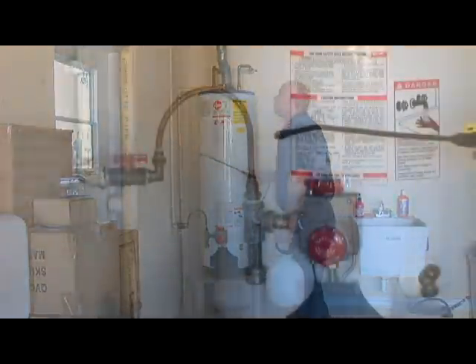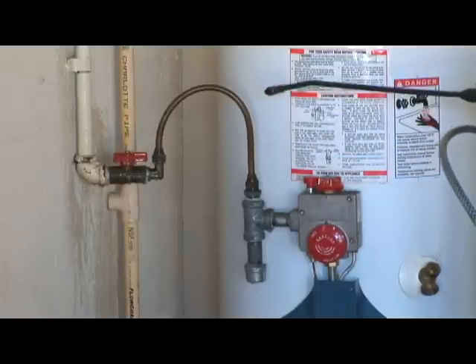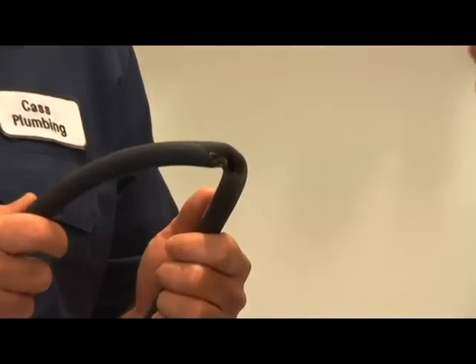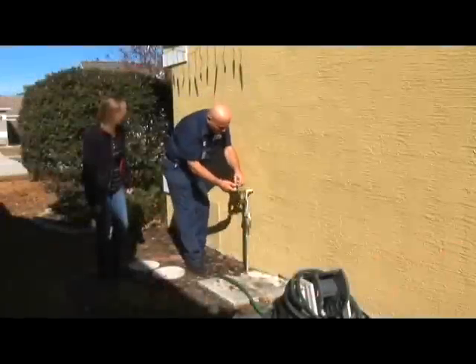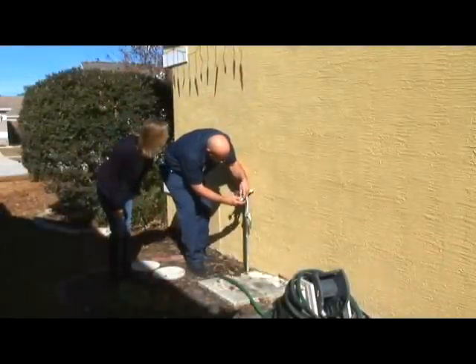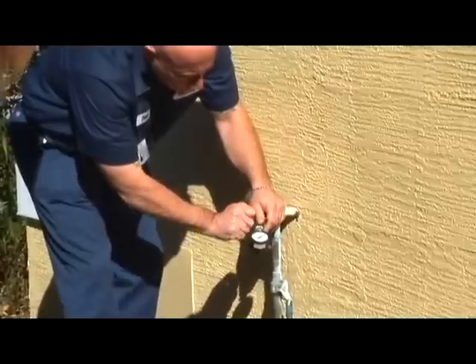To perform the gas leak test, our tech will spray a specially formulated solution on the gas line connections to your water heater. Next, our tech will check your washing machine — including your emergency water shut-offs, drain, and hoses. A worn hose could easily burst, causing flooding and very expensive water damage. Moving to the outside of your home or place of business, our tech will perform a water pressure test. Too much water pressure can dramatically affect the longevity of everything, from your toilets and shower heads to your faucets and appliances.